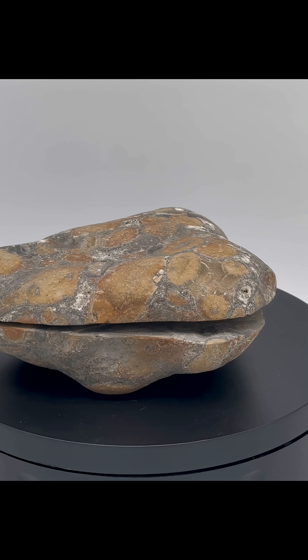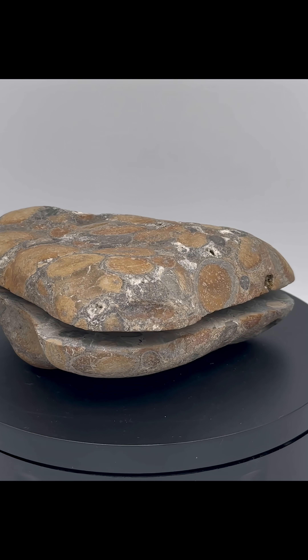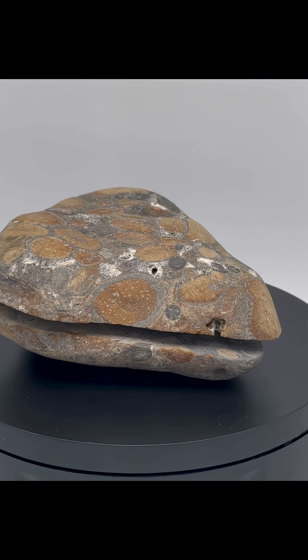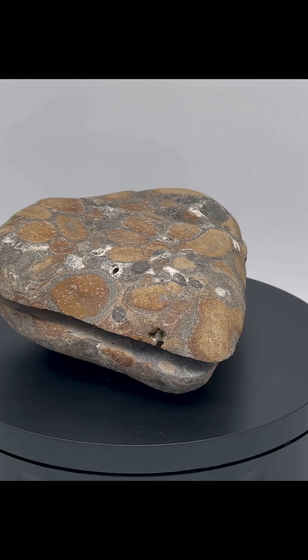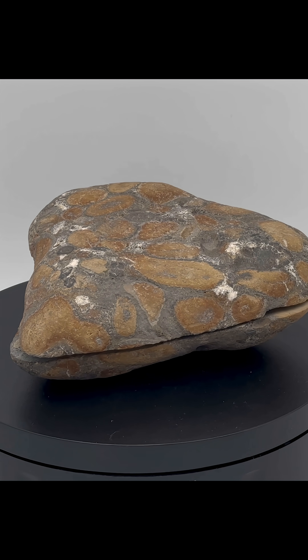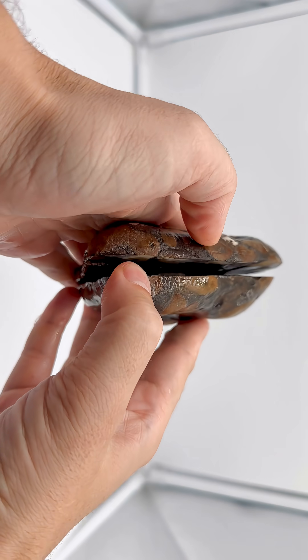Next up, we've got this rock. From the outside, you can tell there is already something different going on. That white we see is crystallization. And it looks like this is a conglomerate made up of a bunch of roundish rocks. So I have no idea what this is going to look like on the inside. So let's check it out.